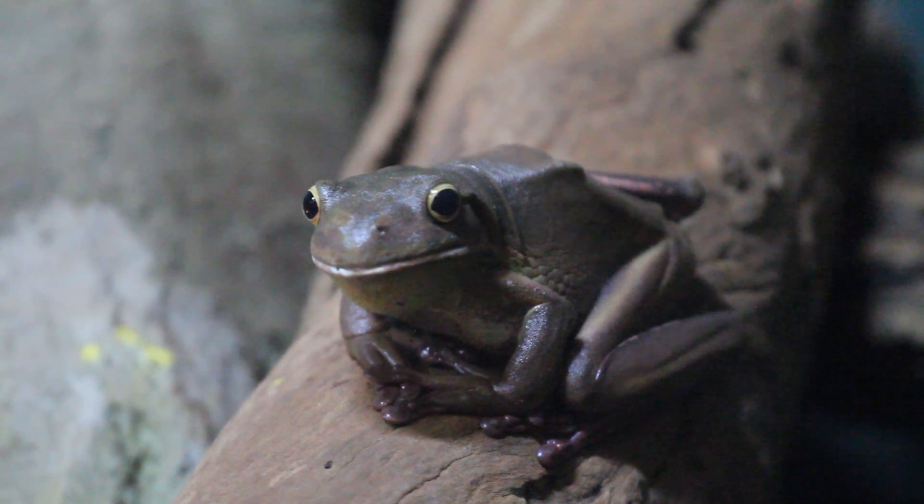Now, frog skin is different than our skin. It has to stay moist. If you feel your skin, it's quite dry. But a frog's skin will be wet and slimy.